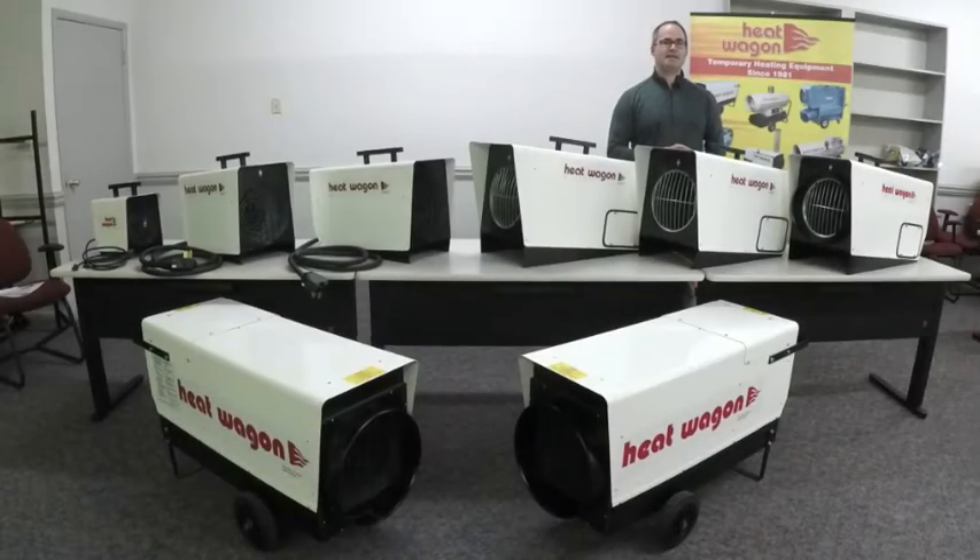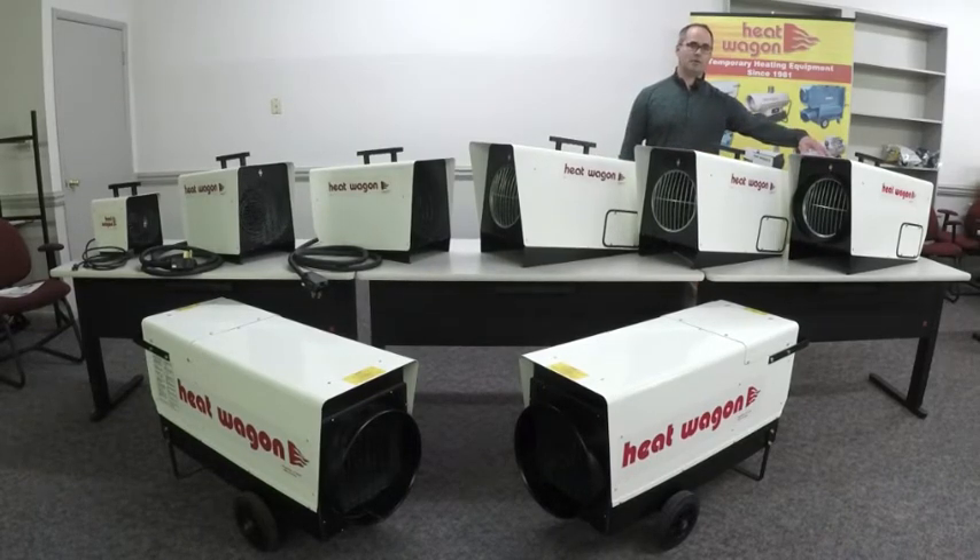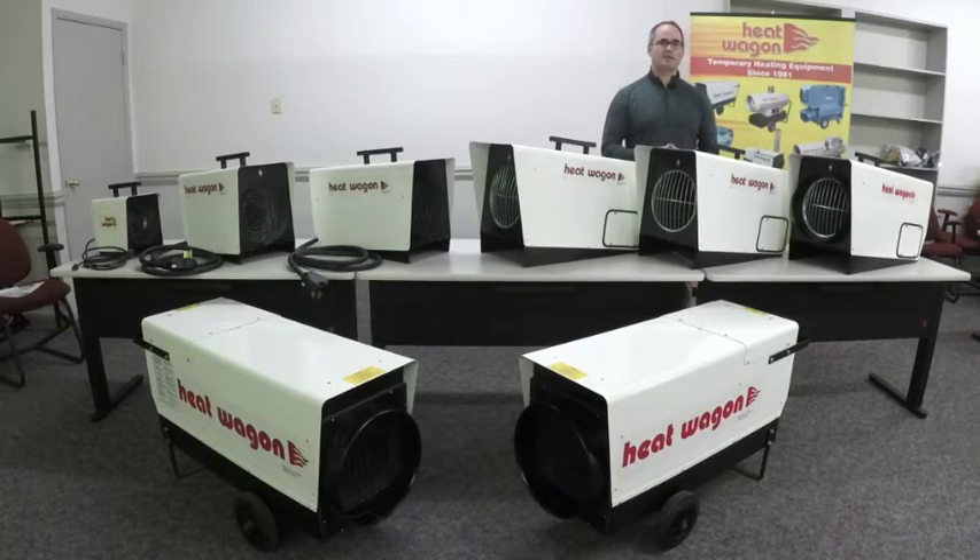The P1800 comes in three different configurations: single phase, three phase, and three phase ductable. They are 240 volts and top out at 65,000 BTUs. You'll find these in commercial and industrial environments.